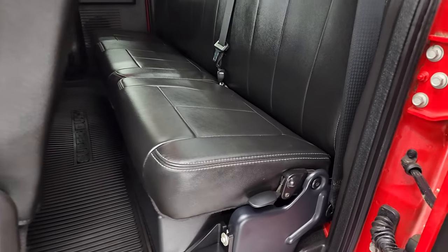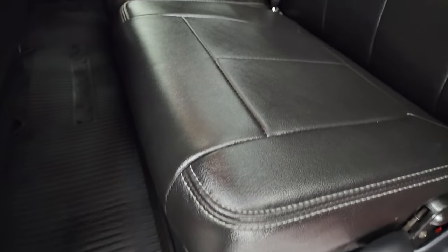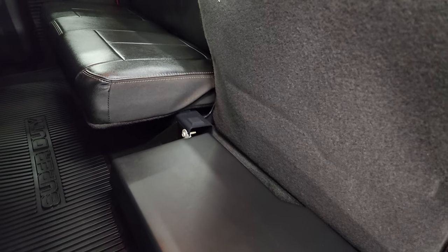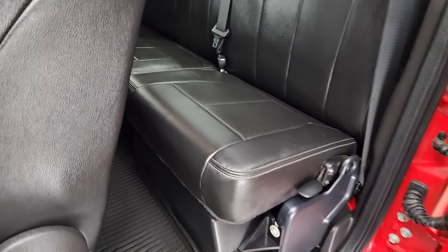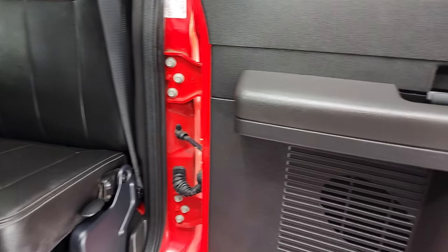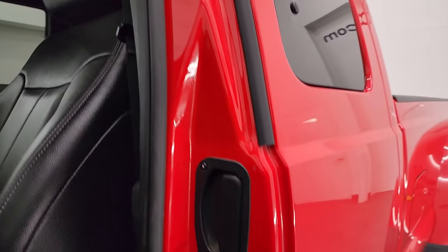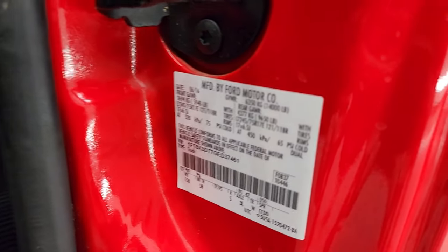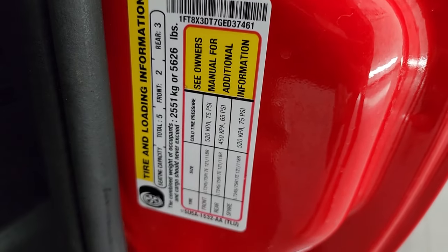I'll show you the back seats real quick — absolutely perfect back here, no rips or tears. It does have the power sliding rear window with built-in rear defrost. You get a factory subwoofer, and there's an all-weather floor mat back here. The seats fold up; on one side there are subwoofers and on the other there's a storage area. These doors open 90 degrees, and you get a pop-out window. Here's the VIN sticker — no previously Canadian-owned trucks — and the tire and loading information sticker.